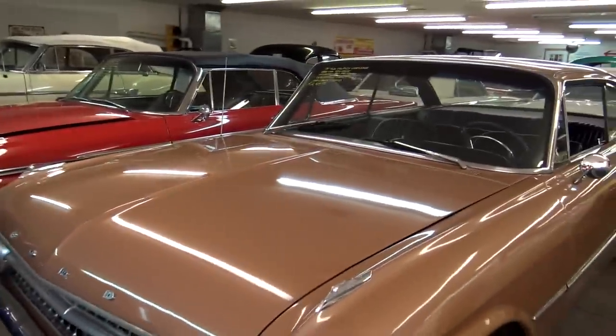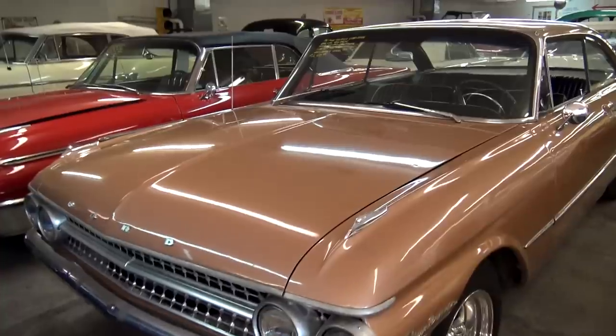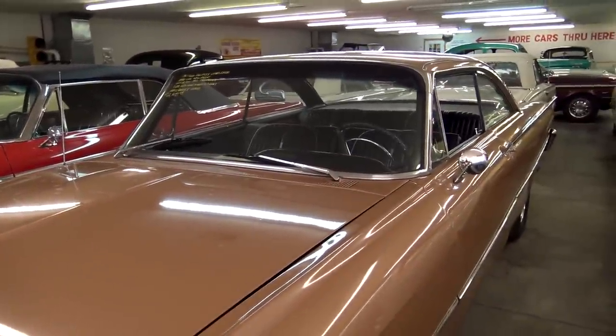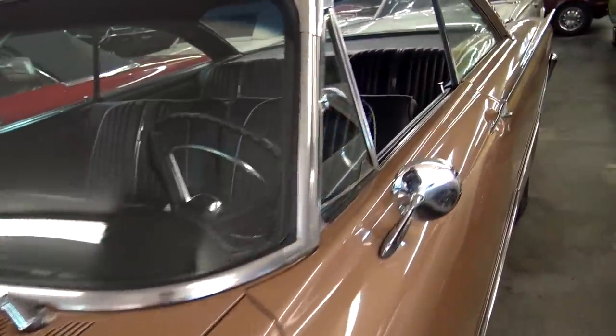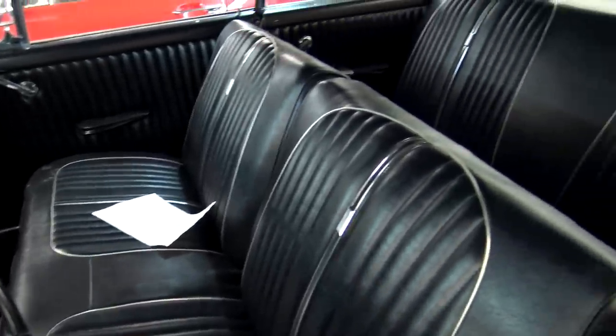Over here, we have a 1961 Ford Galaxie Starliner. This one actually has a Tri-Power 390 in it with a four-speed, so that's pretty cool. We actually have a full video of this one on our channel as well — we just did that one pretty recently.